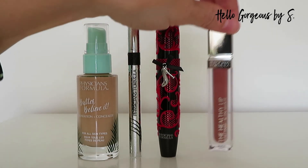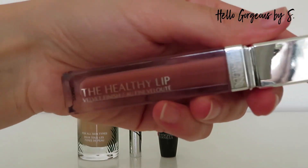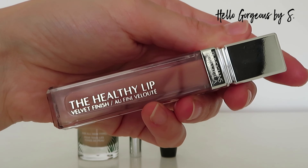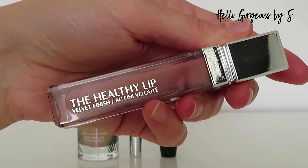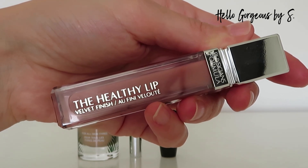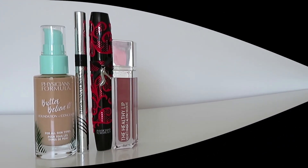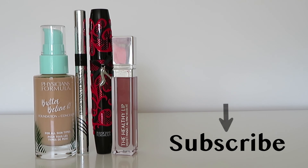The Healthy Lip Velvet Liquid Lipstick is the product I liked the least. It resists well during the day, but it dries the lips and I don't like the formula of this lipstick. Okay beautiful people, this was today's video. I hope you liked it. A huge thank you for watching and see you soon. Bye!